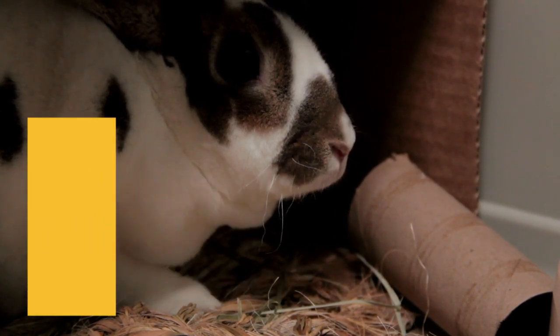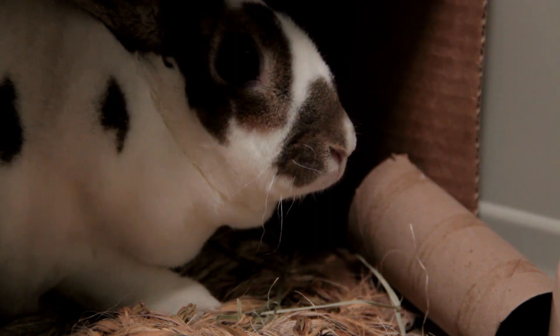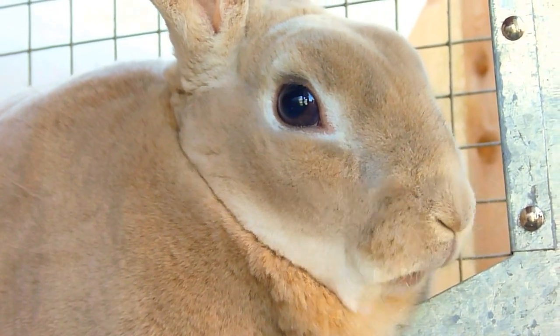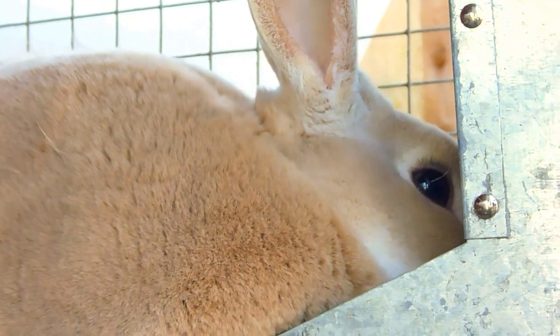A rabbit's eyes are its greatest asset when facing predators. Convex and located at the top of the head, they can cover a visual field of more than 300 degrees around and a large part of the space above. Such a wide field of vision safeguards against attack from the ground and air.